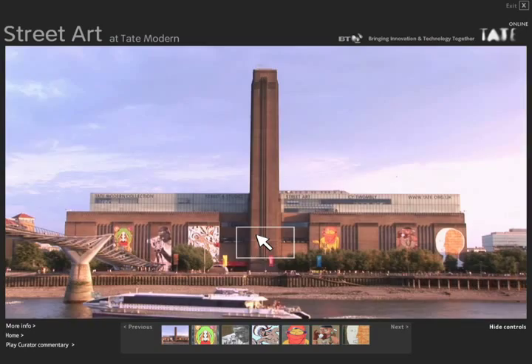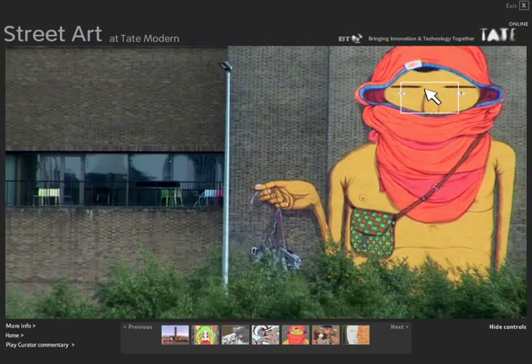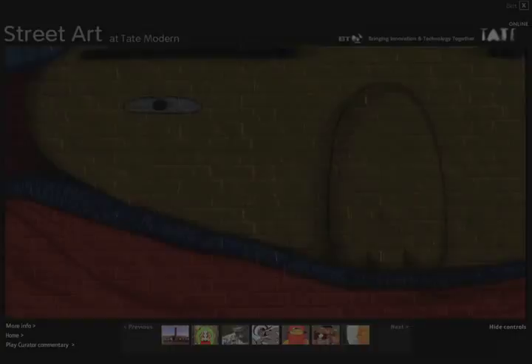The videos are all shot on HD and shown online at 1008x576 pixels, which is a lot bigger than regular TV images and about as much bandwidth as most computers can currently handle.